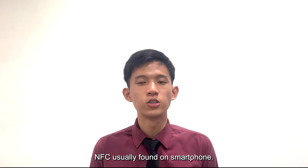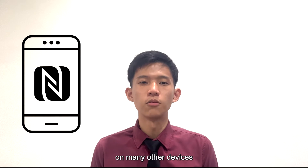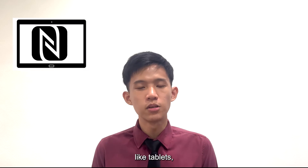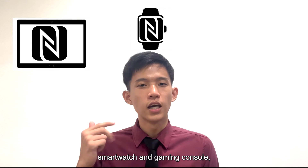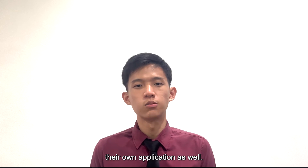Although NFC is usually found on smartphones, we can also find NFC on many other devices, like tablets, smartwatches, and gaming consoles, which also come with their own applications as well.